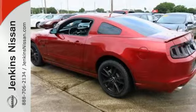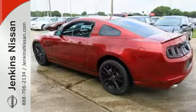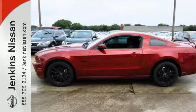This is a car steeped in Americana, and it keeps getting better and better every year. Come in for a test drive today.